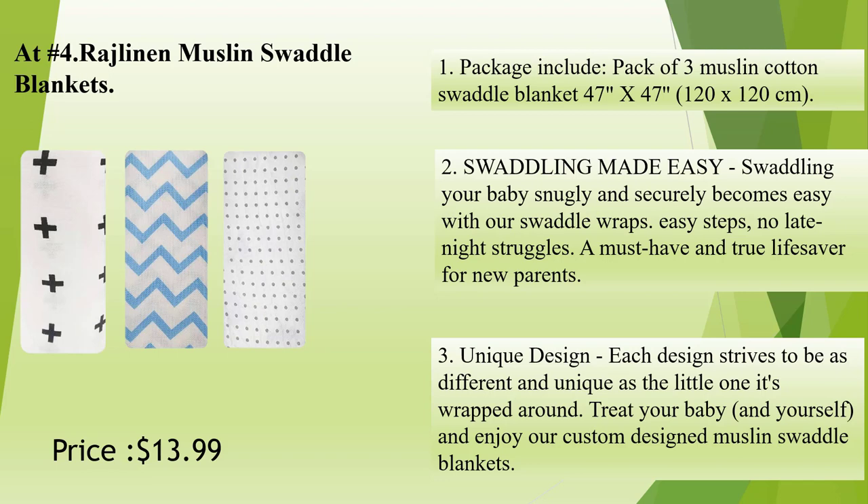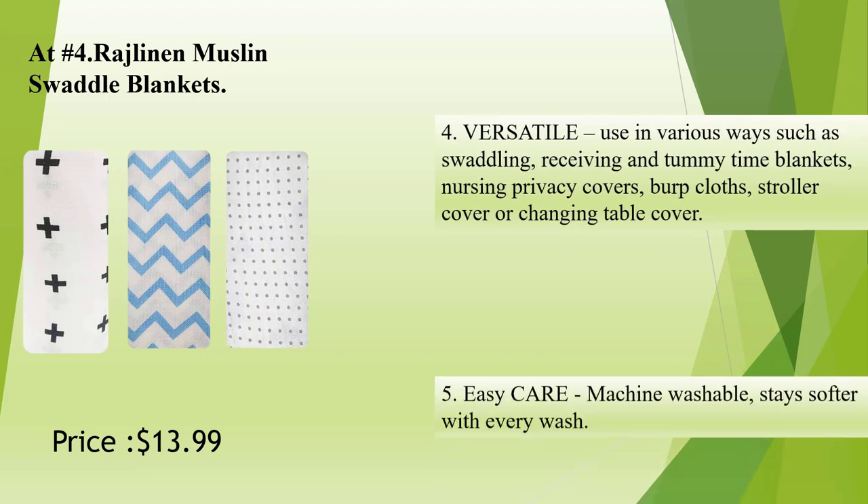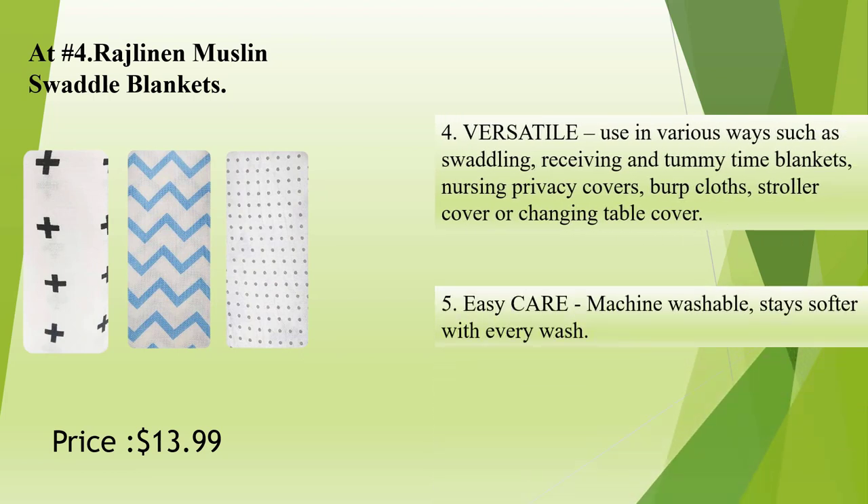Unique design: each design strives to be as different and unique as the little one it's wrapped around. Treat your baby and yourself — enjoy our custom-designed muslin swaddle blankets. Versatile: use in various ways such as swaddling, receiving and tummy-time blankets, nursing privacy covers, burp cloths, stroller cover, or changing table cover. Easy care: machine washable, stays softer with every wash.